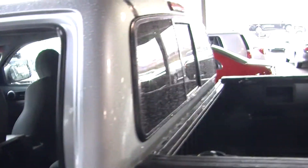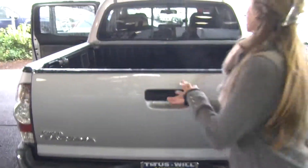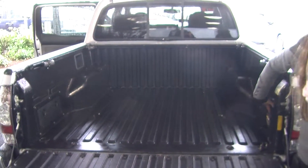Coming to the back, it has the LED tail lights and a class three tow package. Back up camera for parking. Has a decent sized bed with adjustable tie downs all around the bed, and a power outlet back here.